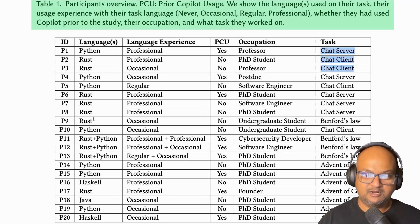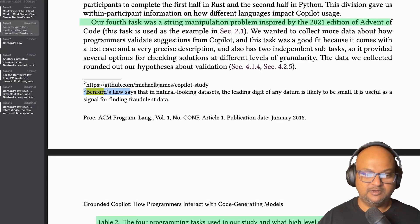This group of 20 programmers were given three different tasks. Some were given the task of coding up a chat client and server. Others were given a problem from the Advent of Code. The third problem was to write code to detect Benford's law, which says that you're more likely to find smaller digits as the first digit of a numerical data set — so the task was to do some statistical analysis on a data set to see if it follows Benford's law.